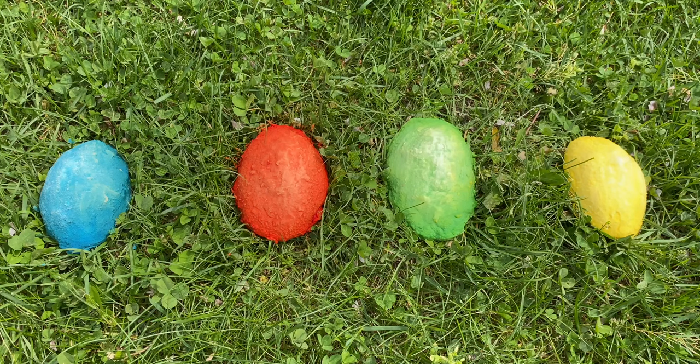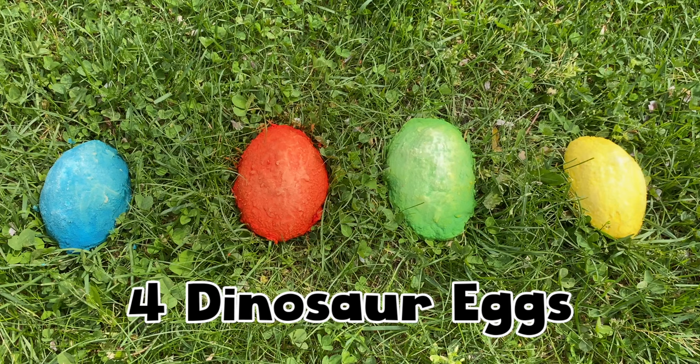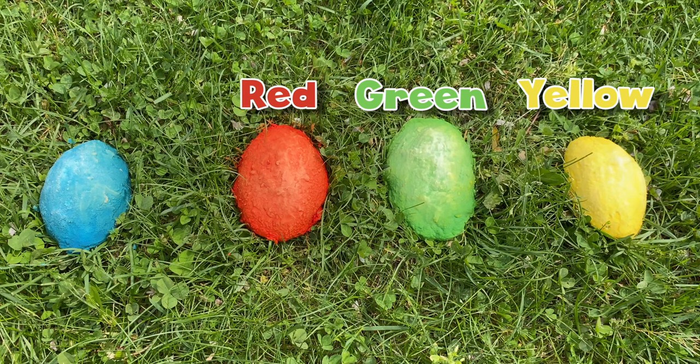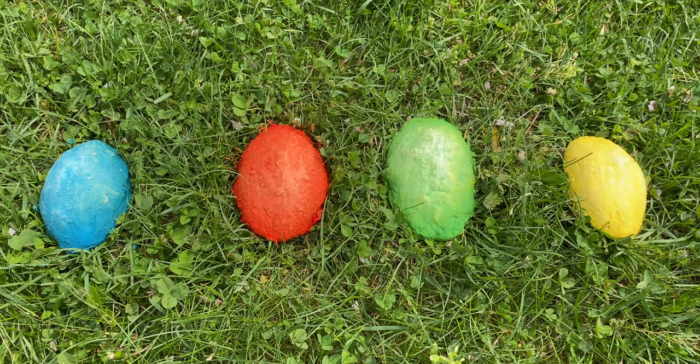Look at what I just discovered! Four dinosaur eggs. One yellow, one green, one red, and one blue. I wonder which dinosaurs are inside.